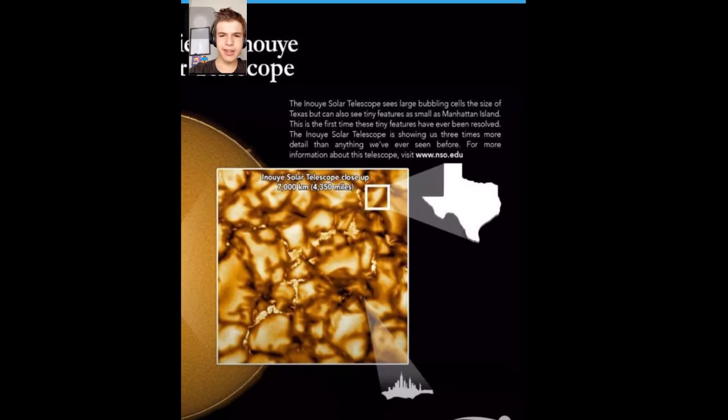The Inouye Solar Telescope sees large bubbling cells the size of Texas or larger, but can also see tiny features as small as Manhattan Island or like a large ship. The first time these tiny features have been resolved, the Inouye Solar Telescope is showing us three times more detail than anything we've ever seen before. If you want to know more, you can go to nso.edu.